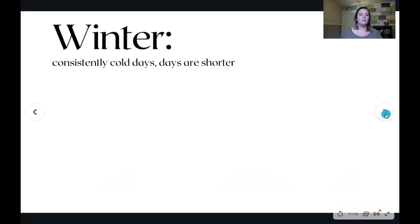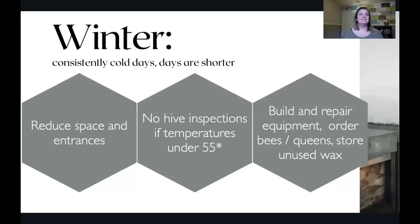Winter is characterized by more consistently cold days — fewer days where temperatures get above 55. We are in Texas, so I can think of many Christmas days where we were eating lunch on the patio at 90 degrees, so you may still have a pretty active hive. But you don't need to open it unless temperatures are a little higher. As a good beekeeper, you tend to watch the weather more carefully and make plans for when a good day to get into the hives is.